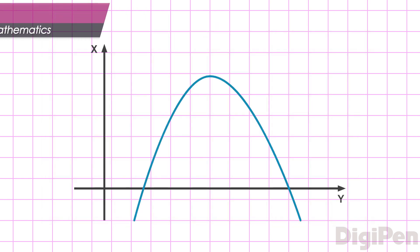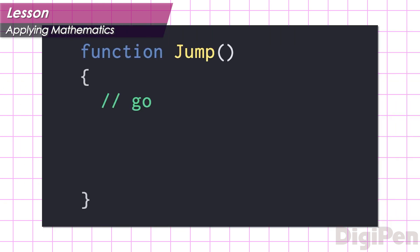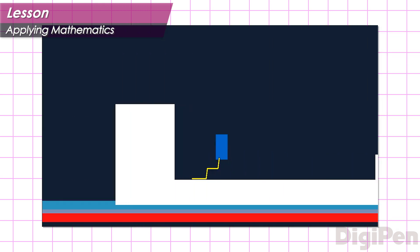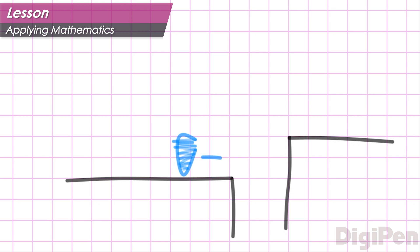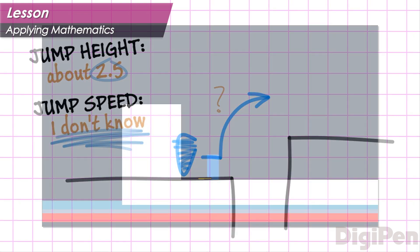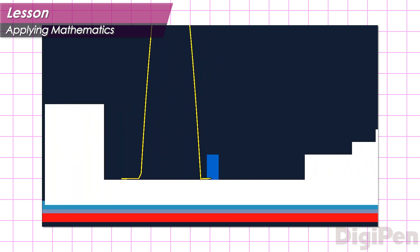Both the game designers and the programmers must use their skills and knowledge of mathematics to make the jump behave correctly. The gameplay programmers support the game designers by writing the code that enables the hero to move and jump, and they need to know which math principles to use to give the desired appearance. Using the wrong formulas and functions can result in a very unconvincing jump. The game designers, on the other hand, are the ones who adjust the specific numbers that control the hero's movement speed and jump height, as well as the strength of gravity. If they don't understand the math behind these numbers, they'll have a hard time coming up with values that make things look natural.